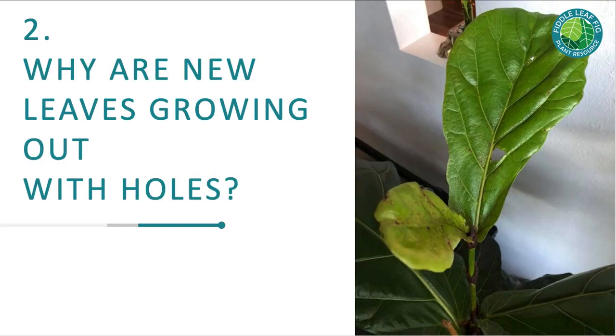Problem number two: why are new leaves growing out with holes or with red spots? If you have new growth on your plant, congratulations — that means your plant is healthy, it has enough light and enough nutrients. The little red spots are called edema. Your plant got a little overwatered and some cells burst during a growth spurt. There's no reason to cut back on watering; you actually want to keep your plant moist during a growth spurt, or you could stunt new leaf growth. The red spots will completely fade as your leaf matures.